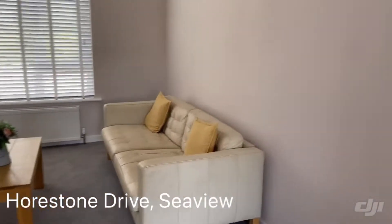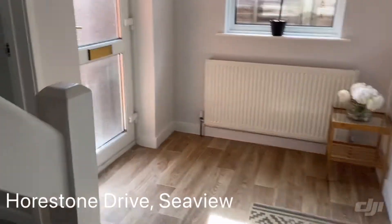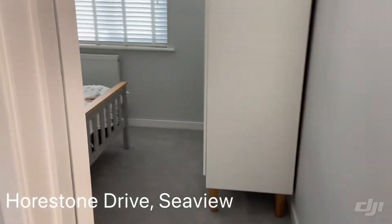The property is chain free and it is ready to go. There's also a downstairs bedroom.